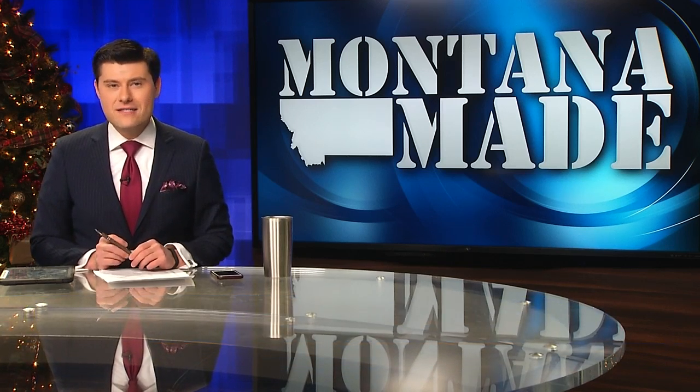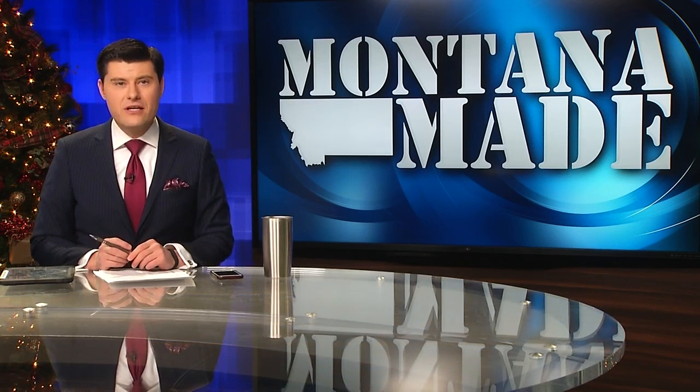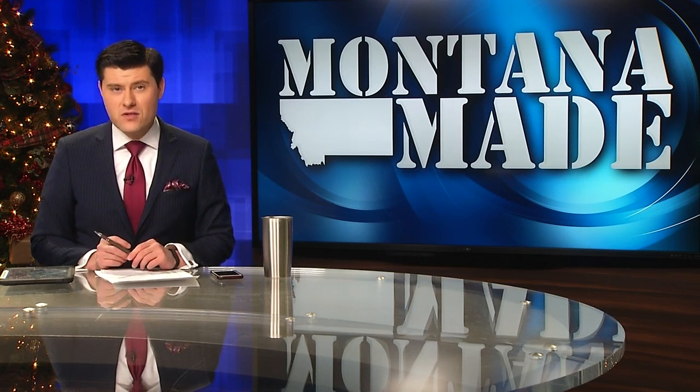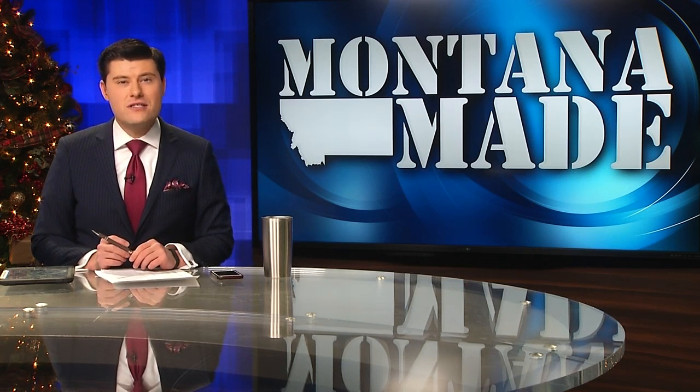In an era of skyrocketing home prices and the lack of housing, some people are getting creative when it comes to buying and building a place to live. And this week's Montana Made, MTN's Justine Stewart shows us how a Missoula company is offering something different in the form of yurts.